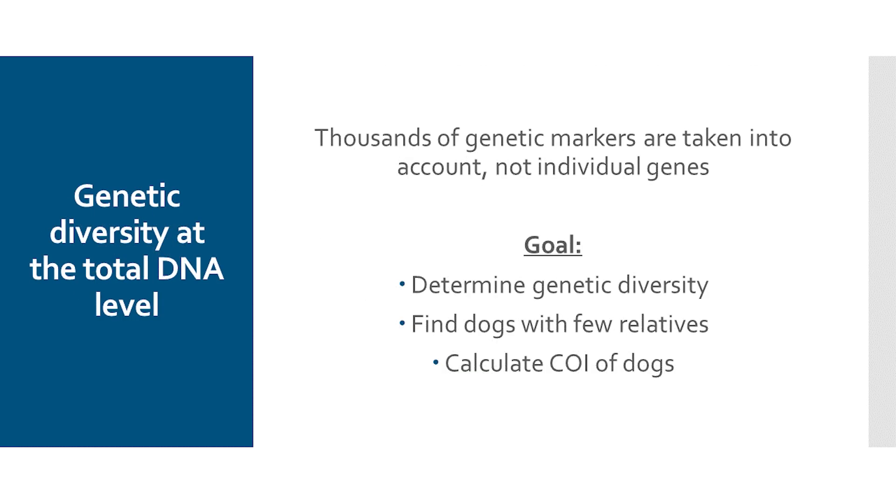When we talk about genetic diversity, we can basically look at the whole thing on two levels. We can look at it from the perspective of certain genes — the so-called DLA genes — but we'll leave those out for now. Today we want to look at the rest of the dog's genetics, meaning not individual genes but thousands of genetic markers distributed throughout the dog's DNA.